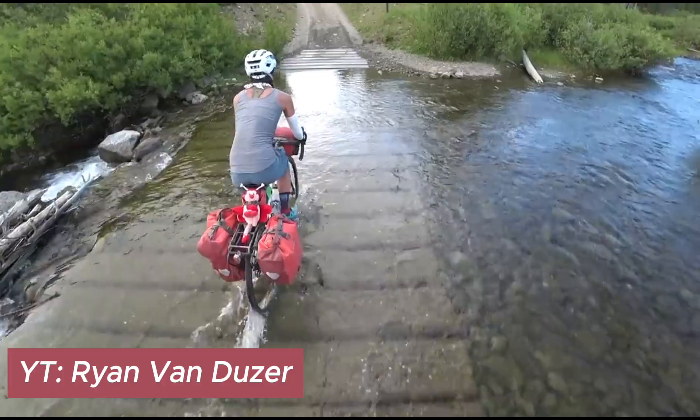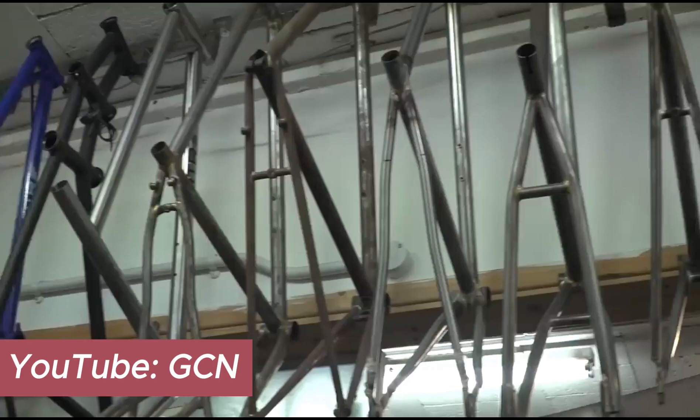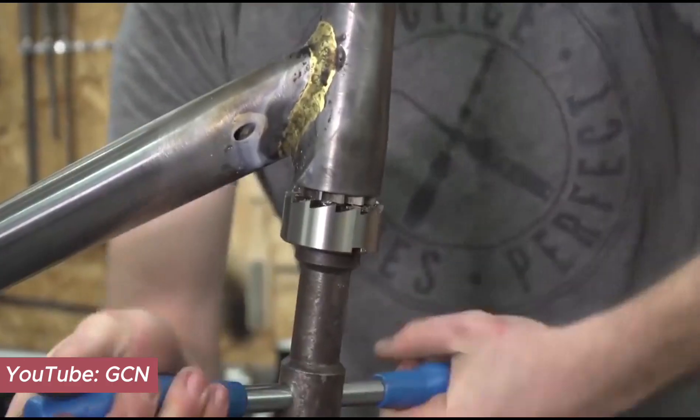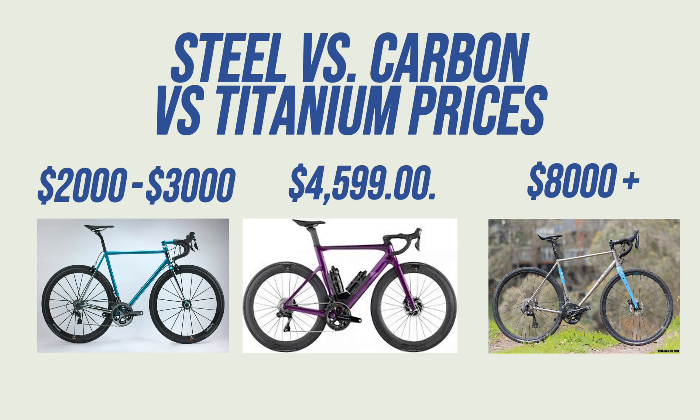But what makes steel such a fascinating material for gravel biking? The real appeal of steel is expressed through its ability to provide optimum strength-to-weight ratios, utilize different construction methods, and offer an effortlessly repairable nature. Not to mention, it comes with a pocket-friendly price tag compared to its carbon fiber and titanium counterparts.